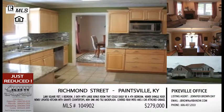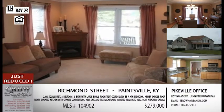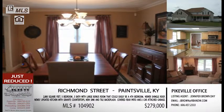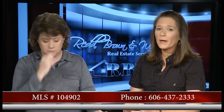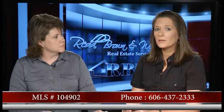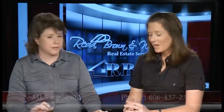We always recommend a home inspection to make sure everything's good to go, but they've taken care of it. This is a home definitely worth looking at for $279,000 for everything we just discussed. You can give me a call at 437-2333, or if you're in the Paintsville area, feel free to call our Paintsville office at 606-789-8119. Definitely one worth looking at in Paintsville.